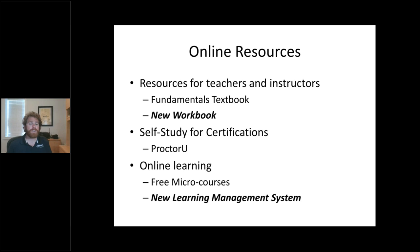Online resources — we continue to have resources for instructors. One big thing is our workbook that matches our textbook. It's a really great resource, especially if there's going to be remote learning going on in the classroom. If anyone's interested in seeing a sample and there's an educator that can use it, just let us know. We still have our self-study for our certifications with ProctorU online proctoring, so you can do it from home. We've also picked up on releasing free microcourses on our new learning management system, so I definitely encourage you to take a look.